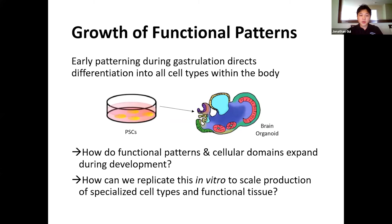We know that early cellular patterning during gastrulation directs differentiation of embryonic cells into separate germ layers and subsequently all cell types within the body. Throughout this summer, we have been interested in the mechanisms through which functional patterns in cellular domains expand throughout development, as well as how this could be applied in vitro to scale production of specialized cell types and functional tissues.